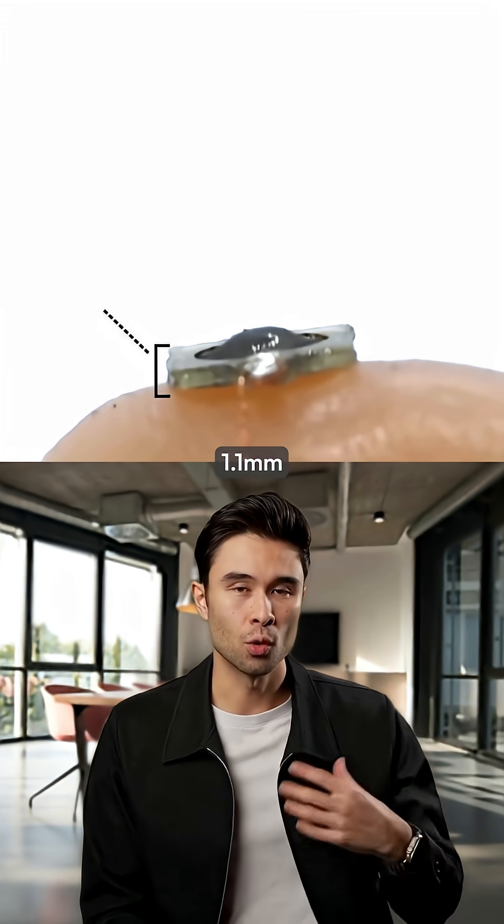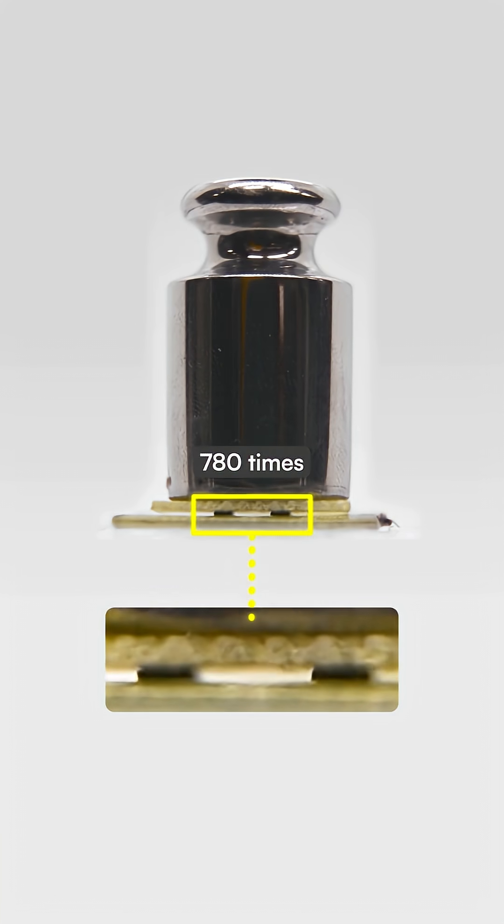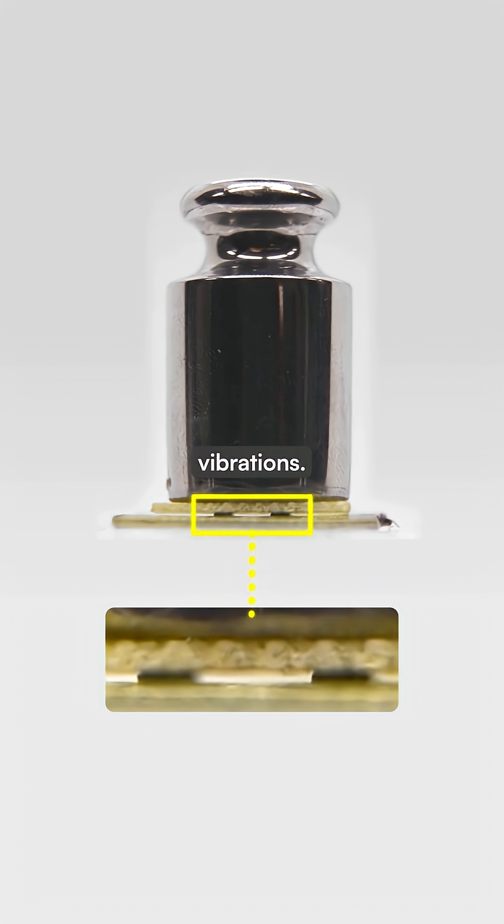These actuators are just 1.1 millimeters thick and can generate forces up to 780 times their own weight while producing large vibrations.